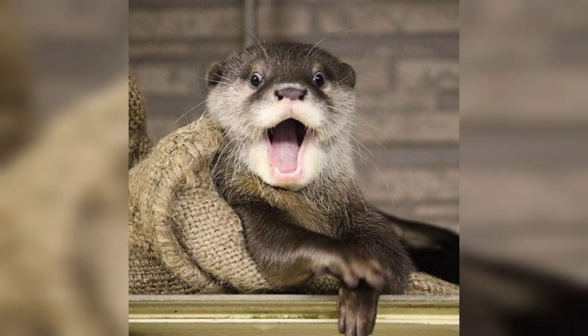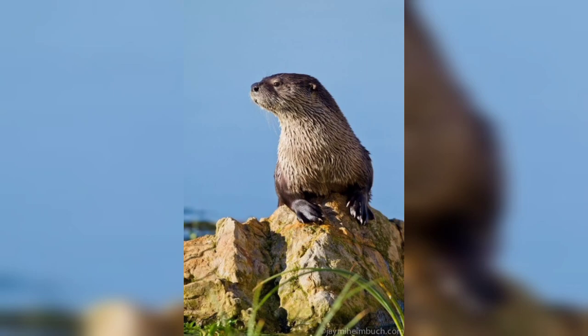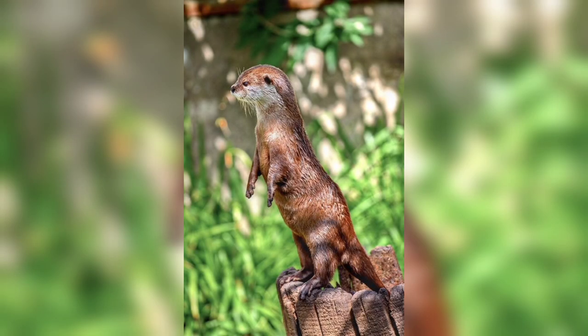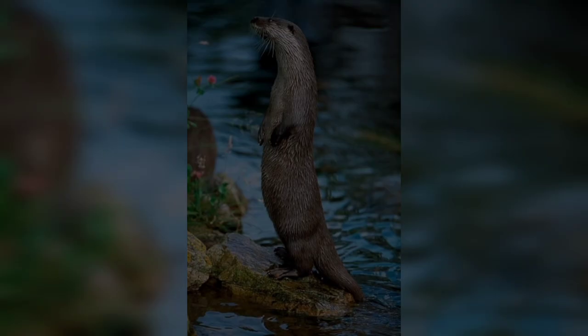They have sharp teeth that help them to catch their prey. Otters are very good swimmers and can stay underwater for up to eight minutes. Otters are very social animals and live in groups called rafts, which can have up to 100 otters in them. Otters use their tails to communicate with each other and also use their whiskers to help them find food.